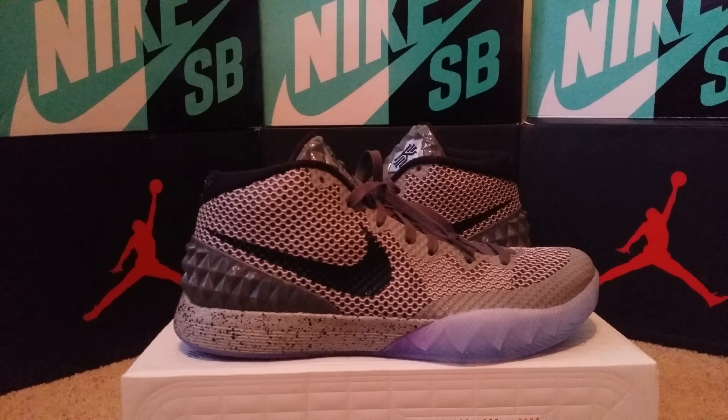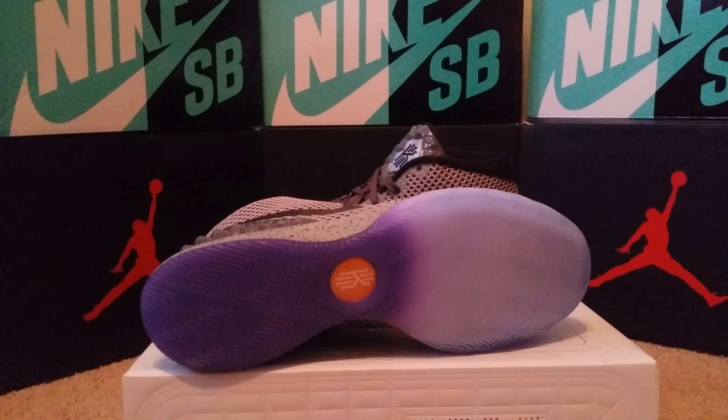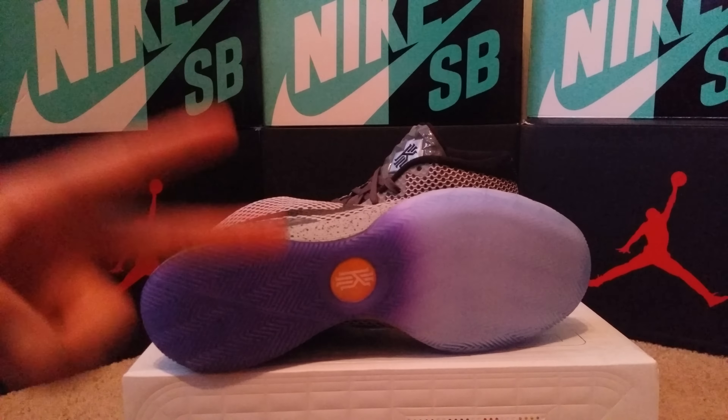I could do a hundred dollar gift card, or if you win I could take your number and buy you a pair of shoes from House of Hoops — we could talk about it. Just let me know, I'm open. Anyway, these are the Kyrie Ones — a very clean shoe. Hit that like button. Until next time, peace.